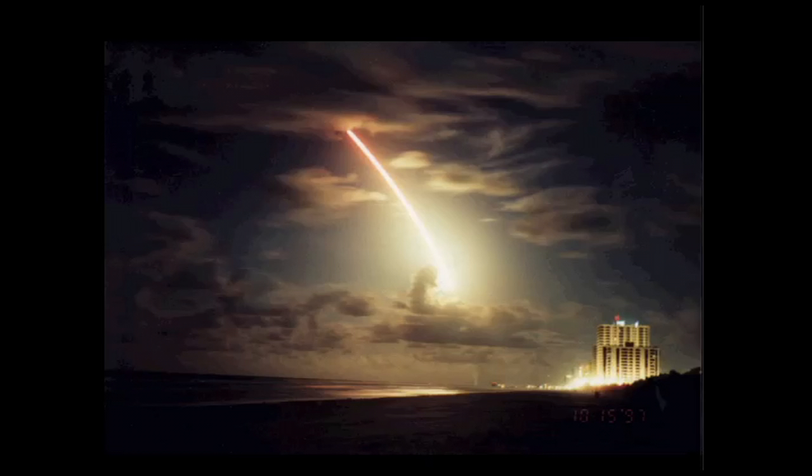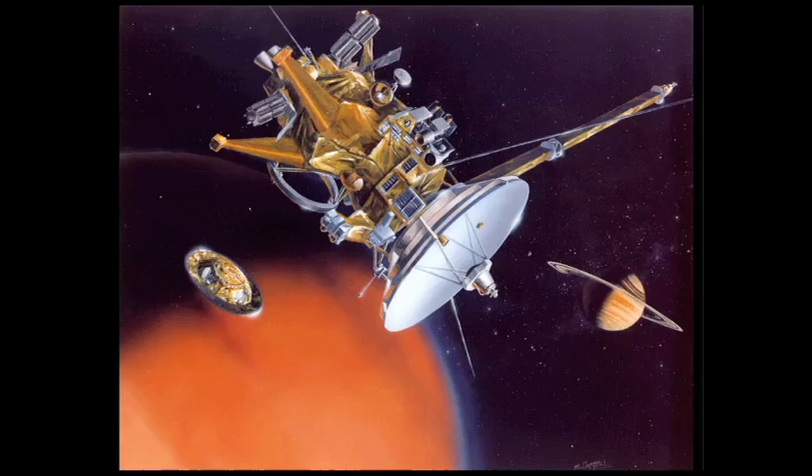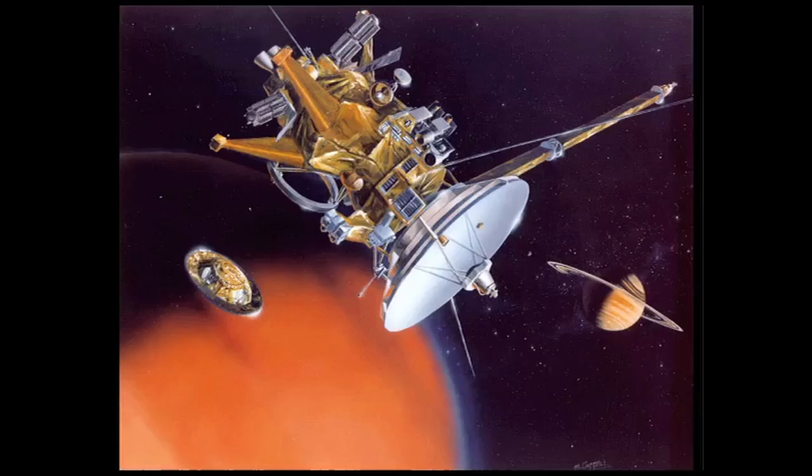We couldn't see through that atmosphere until we sent a spacecraft there, and that happened with the launch of the Cassini spacecraft. You see here the spectacular night launch captured at Cape Canaveral of Cassini headed towards the outer solar system. Cassini was quite a spacecraft — the size of a small bus, or maybe a minibus. It's got instruments bolted in every direction and an antenna to communicate with Earth. It even has a component that the Europeans are very proud to have built called Huygens, which separated away from Cassini and actually landed on Titan.